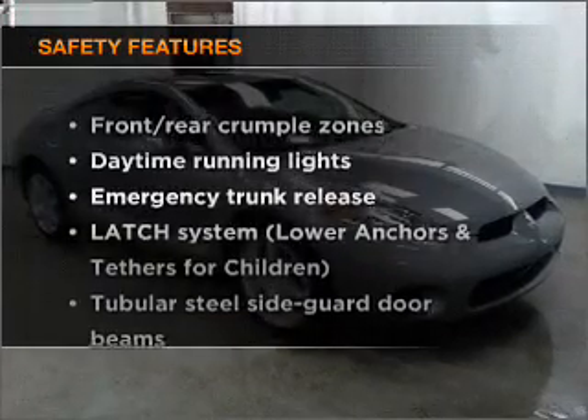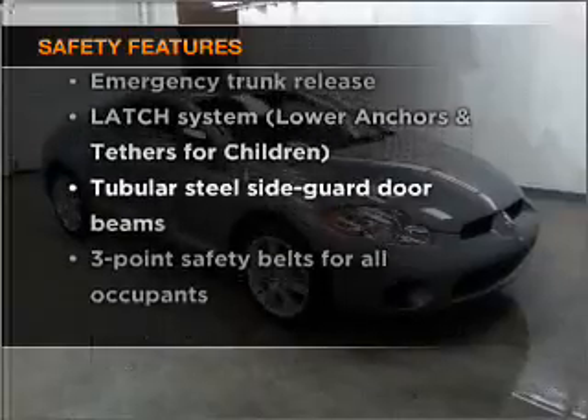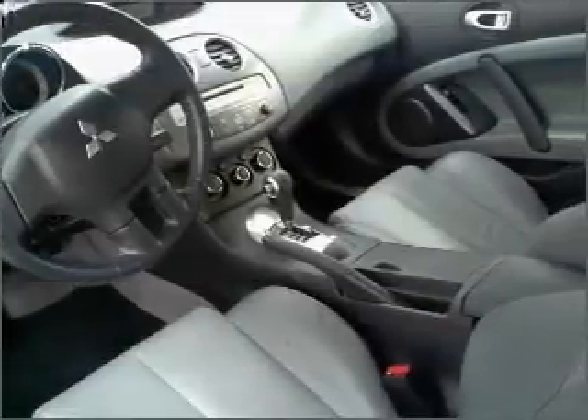And for your peace of mind, the following safety equipment is included: passenger airbag, side airbag, and daytime running lights.